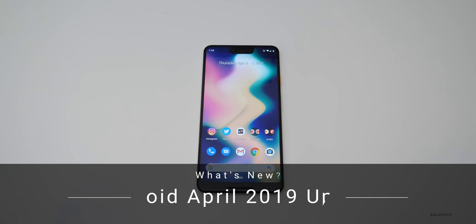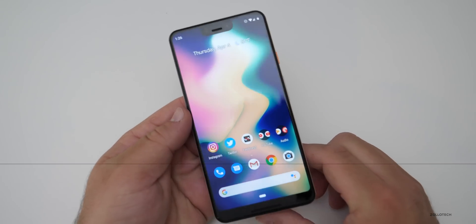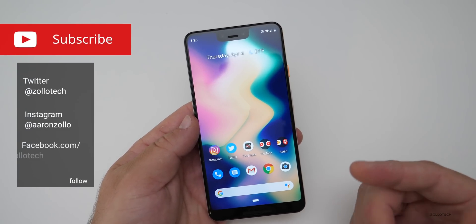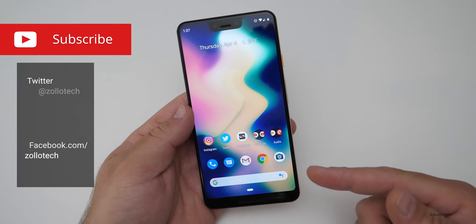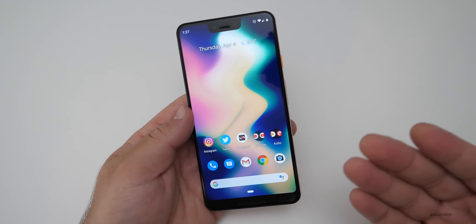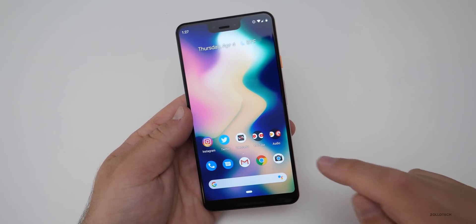Hi everyone, Aaron here for Zollotech. The April 2019 security update is out for your Android device or Pixel devices that are supported, along with the Essential phone. You can get it over the air in your system settings, or you can get it via the actual website and sideload it onto your device. I'll link those in the description.